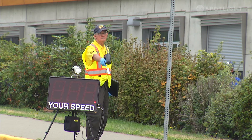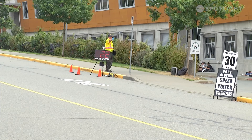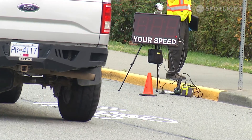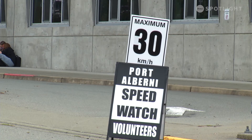We're at ADSS today doing our Speedwatch program. It's part of the community policing suite of programs that we deliver to the community. Our Speedwatch volunteers are out here really raising awareness around speeding in school zones. We're back to school right now and not all drivers are aware that they have to slow down to 30 km/h between the hours of 8am and 5pm.